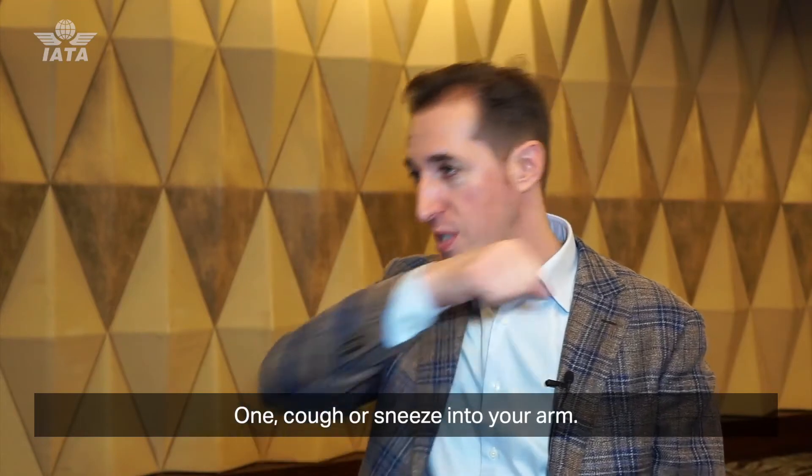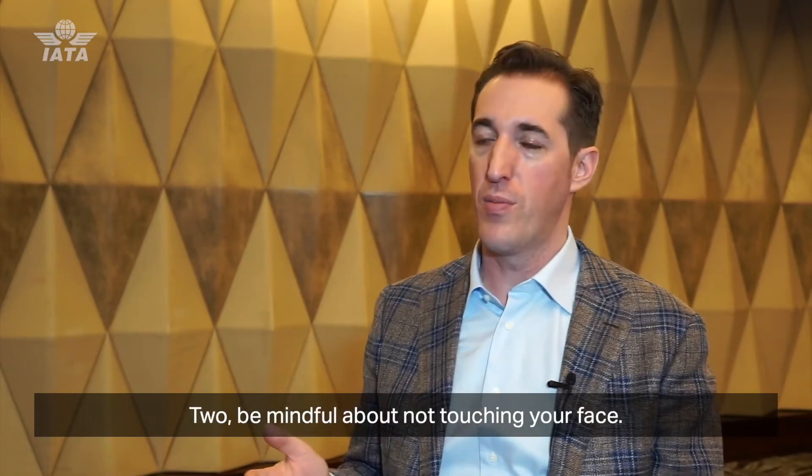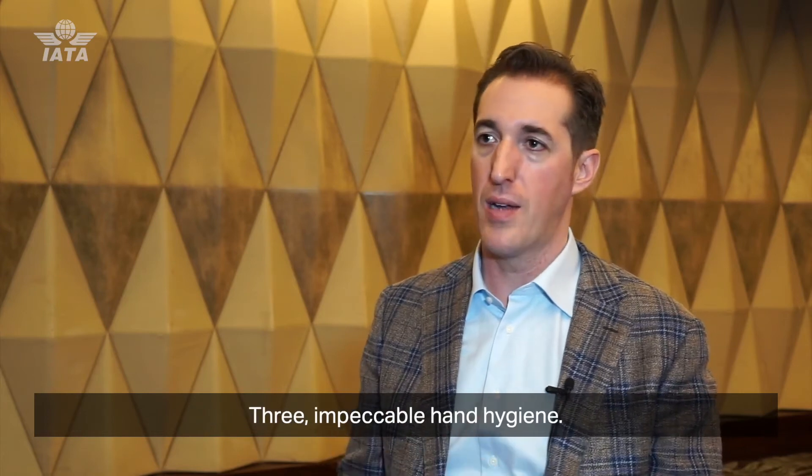So three things: one, cough or sneeze into your arm; two, be mindful about not touching your face; and three, impeccable hand hygiene.